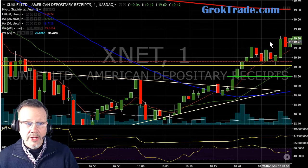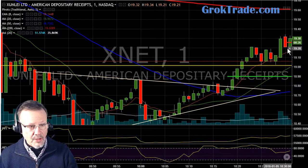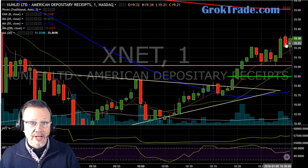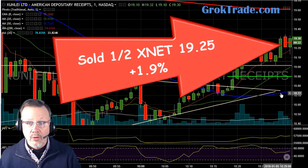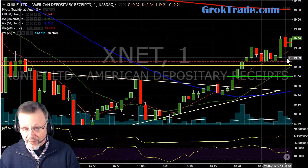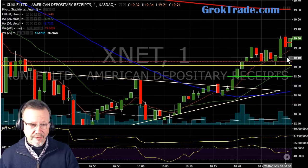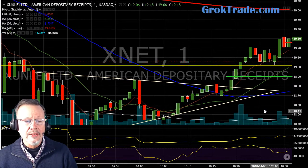We're up here. It's stalling again here at the $19.30 area, so I went ahead and took out half at $19.25 for 1.9% on the first half. Then I reset my stop for half as many shares that I had, and I pulled it up here to about the $19.12 area. Let's see what happened after that.